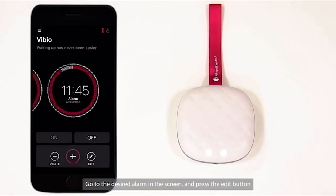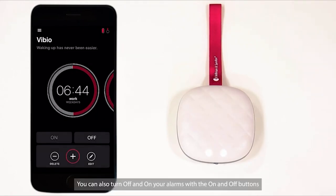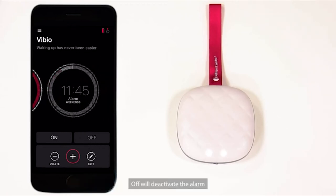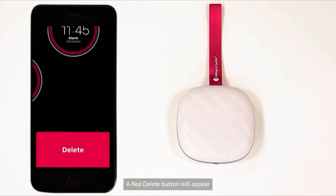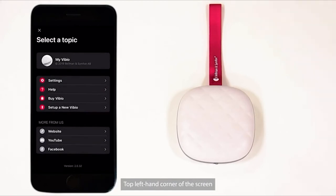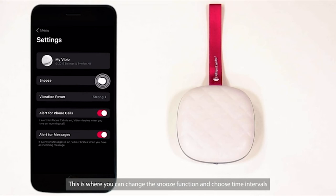To edit an alarm, go to the desired alarm on the screen and press the Edit button. After editing, press Save. You can also turn alarms off and on with the On and Off buttons — Off will deactivate an alarm and On will reactivate it. To delete an alarm, press the Delete button at the bottom of the screen; a red Delete button will appear — press it and the chosen alarm will be deleted. To change settings, press the Menu button in the top left-hand corner, then press Settings. This is where you can change the snooze function and choose time intervals.